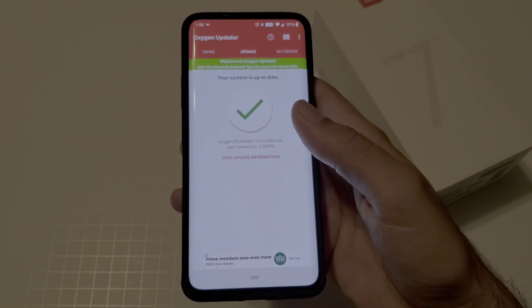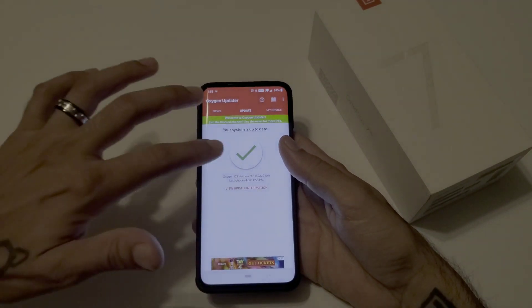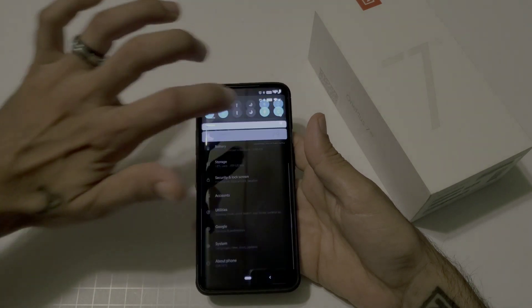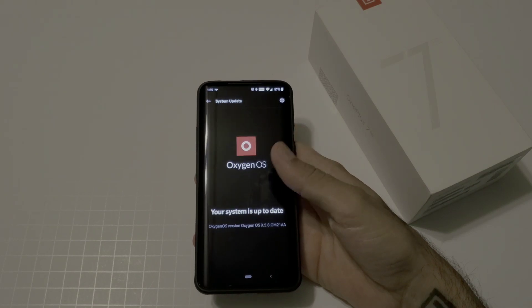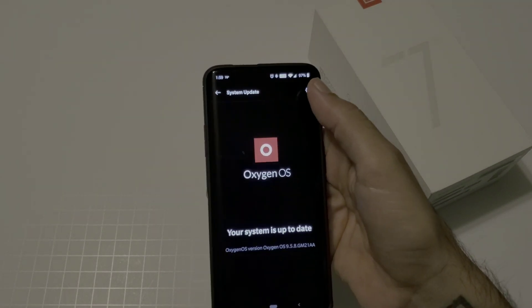Once the download is done, you hit Install and it gives you some information. Pretty much all you have to do is go into Settings, then System, then System Updates. Once it checks, it will still say your system is up to date.